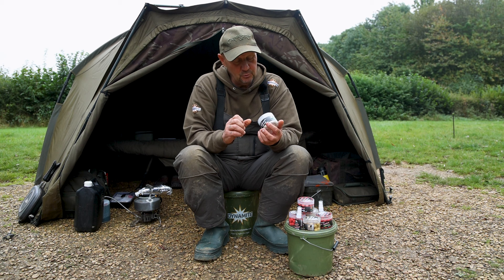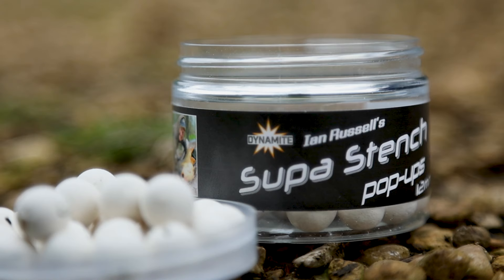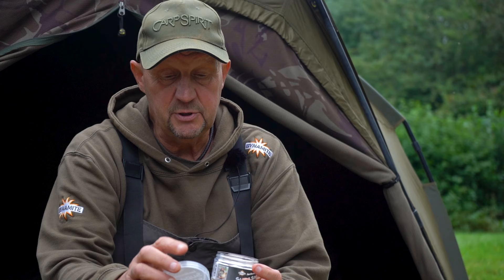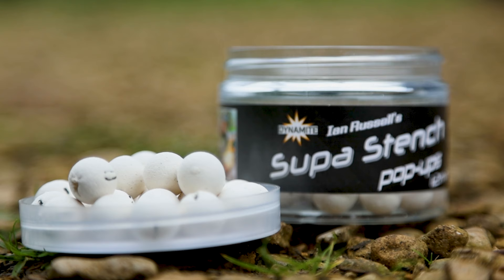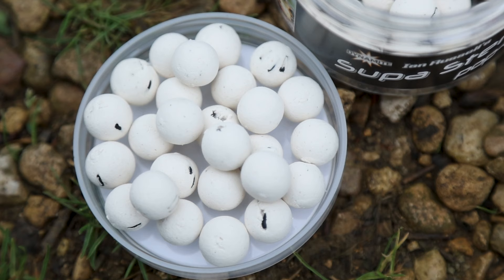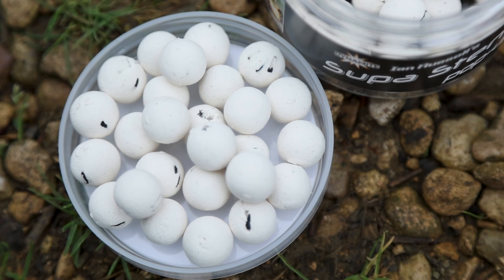So we've got four in the range. First of all, White Super Stench. This was one of my best sellers at Heathrow, and it does exactly what it says on the tub — it stinks, which is why we call it stench. It catches a lot of fish. If you're on cloudy coloured waters, fishing really prolific venues, certainly pellet venues, this has got to be your number one choice. It absolutely stinks.